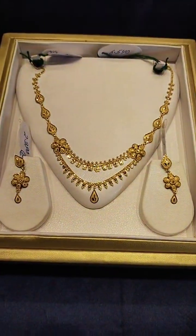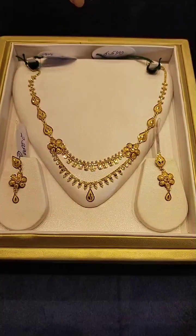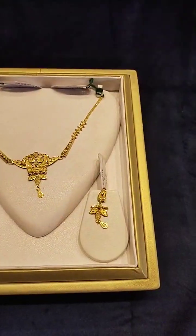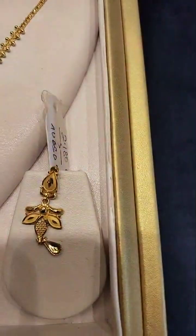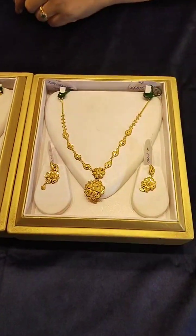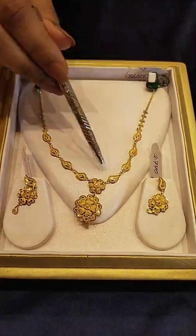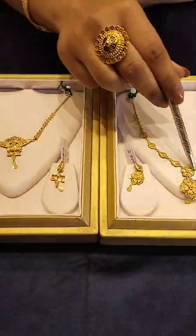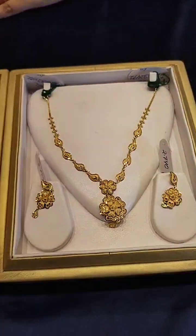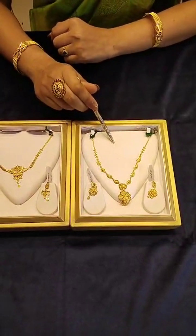This is approximately 76,000. Let's see the collections. This is a great collection — lightweight, a really nice necklace. It has a matching color, matte finishing, and a flower motif. This set is approximately 59,000, and this set is approximately 74,000.